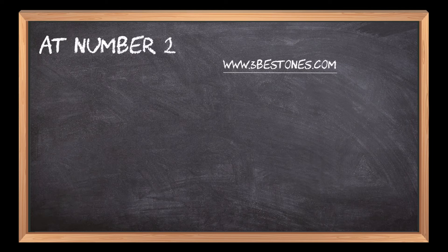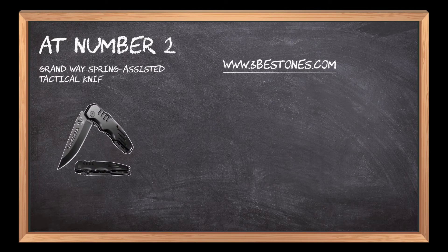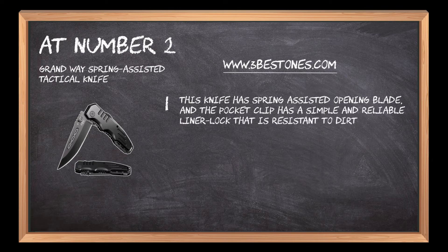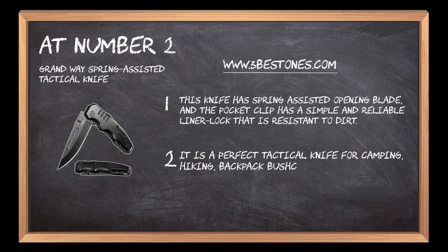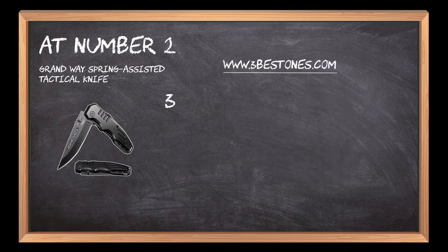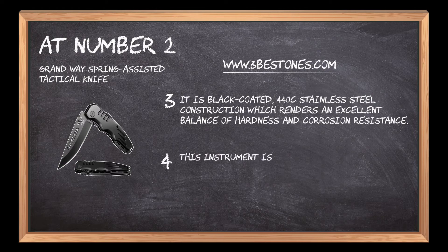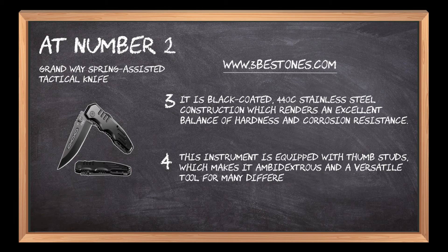At number 2: the Grandway Spring-Assisted Tactical Knife. This knife has a spring-assisted opening blade, and the pocket clip has a simple and reliable liner lock that is resistant to dirt. It is a perfect tactical knife for camping, hiking, backpack bushcrafting, hunting, and other adventure-related trips. It features black-coated 440-grade stainless steel construction, which renders an excellent balance of hardness and corrosion resistance. This instrument is equipped with thumb studs, making it ambidextrous and a versatile tool for many different activities.